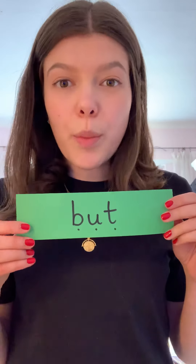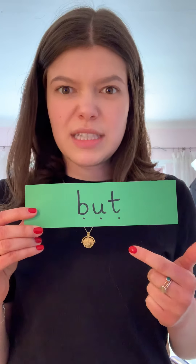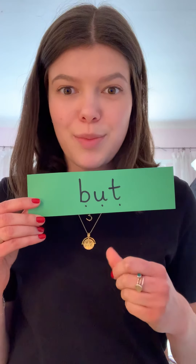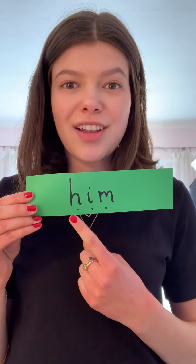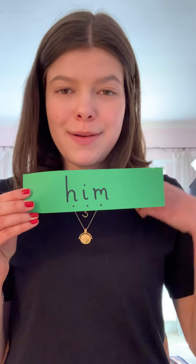This one's for you - I'll point to them and then go underneath all of the sounds when you need to blend them together. You might want to look at my mouth as well to help you. If you're not sure about any of them, you can always rewind the video to have another go. Your turn: 'him.' Amazing!